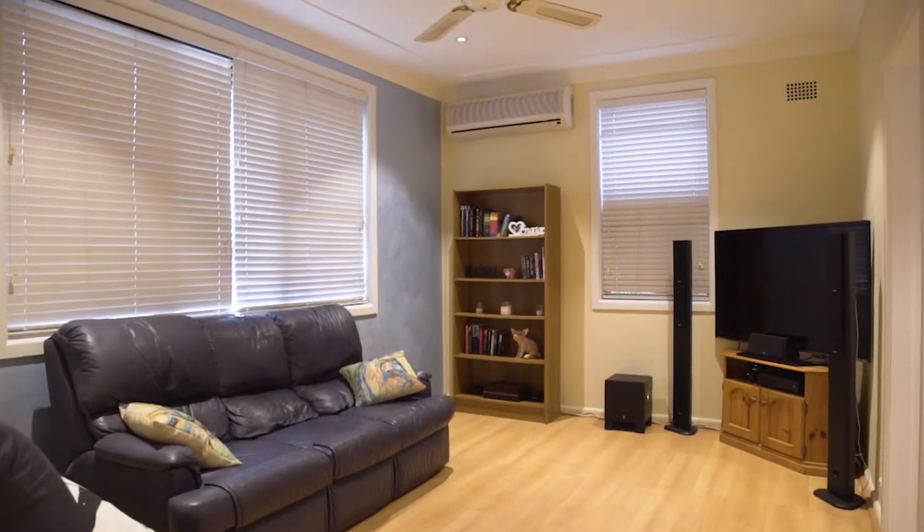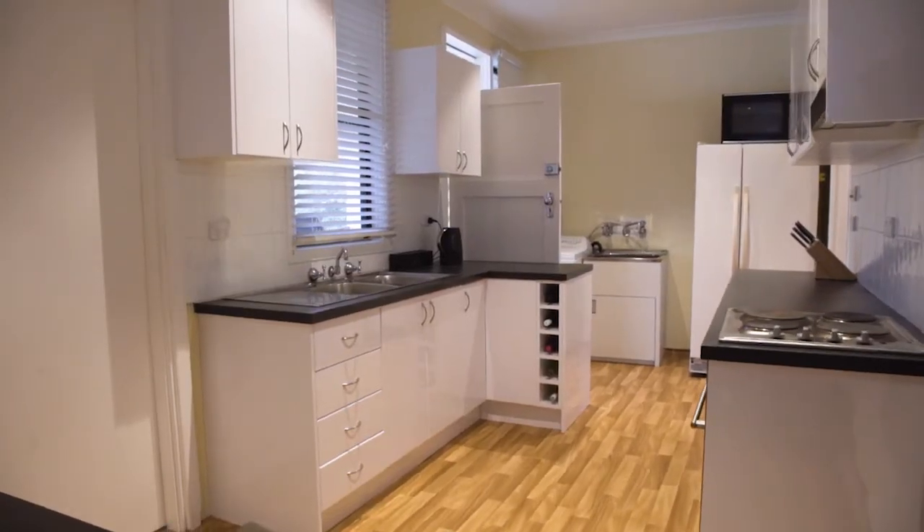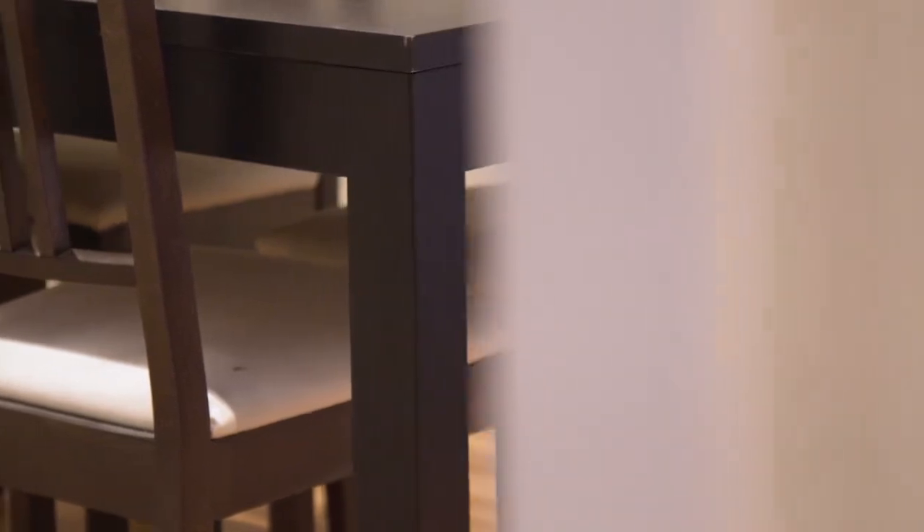As you enter this fabulous family home, you'll be pleasantly surprised. Beautiful timber floorboards, light and airy. As you can see, attention to detail. A beautiful new kitchen and dining area for the family to enjoy their evening meals together.